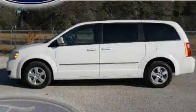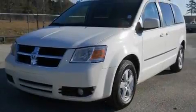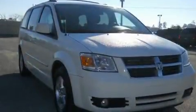This is a 2010 Dodge Grand Caravan, the vehicle with enough space for you and yours. It has a 3.8 liter, 6-cylinder engine and an automatic transmission.